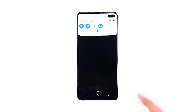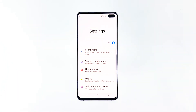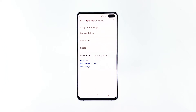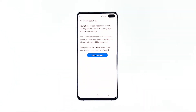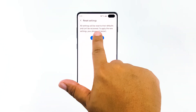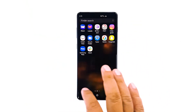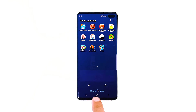To reset all settings, swipe down from the top of the screen and then tap the settings icon. Scroll to and tap General Management, then touch Reset, and tap Reset Settings. Tap the Reset Settings button. If prompted, enter your PIN, password, or pattern. Finally, tap Reset. After doing this procedure, try to find out if your phone is still running slow. If it still does, then move on to the next solution.